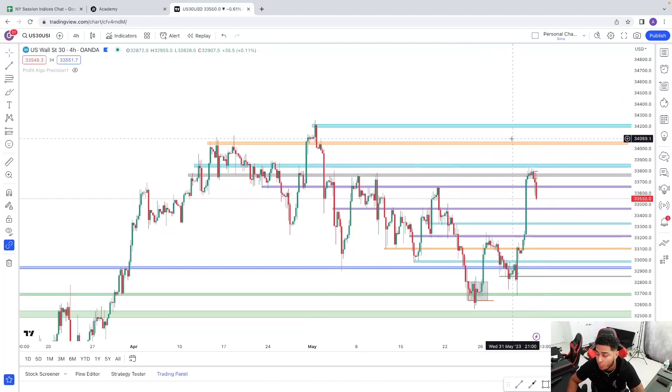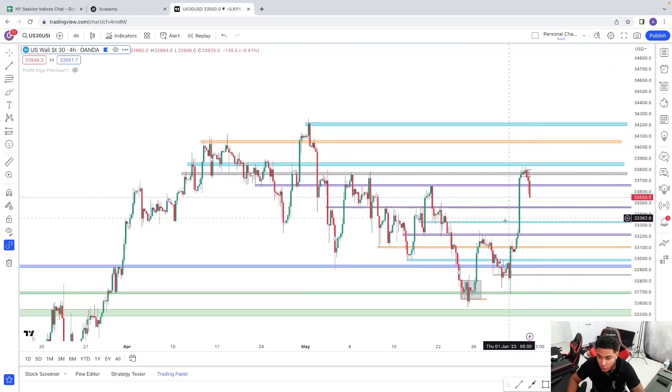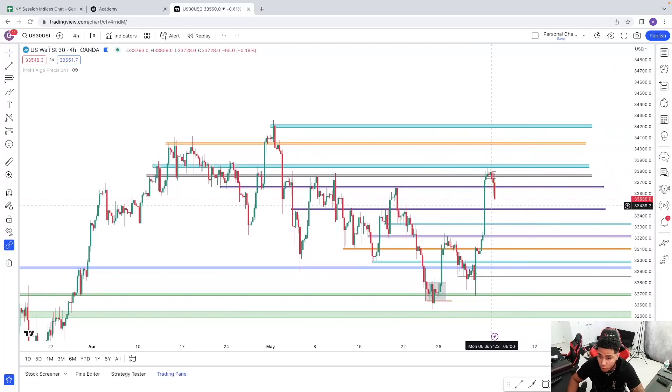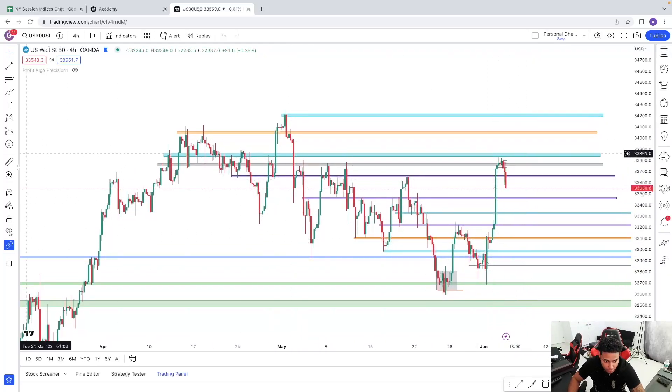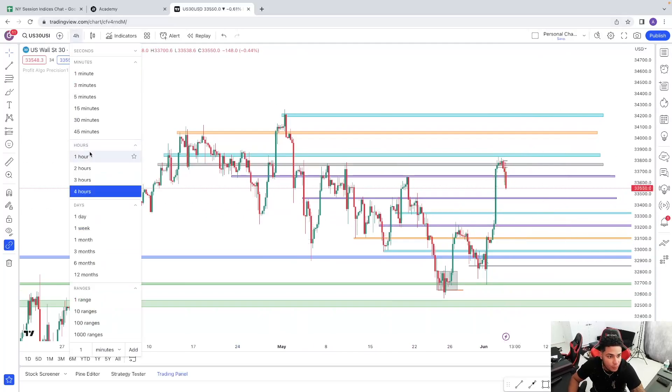As of right now both scenarios are still on the table. Yes, price could still be bullish — this minus structure forming on the four hour time frame could hold and find support somewhere around 33,466, then keep pushing back up. But it could also reject from here and then majorly drop from that point on.